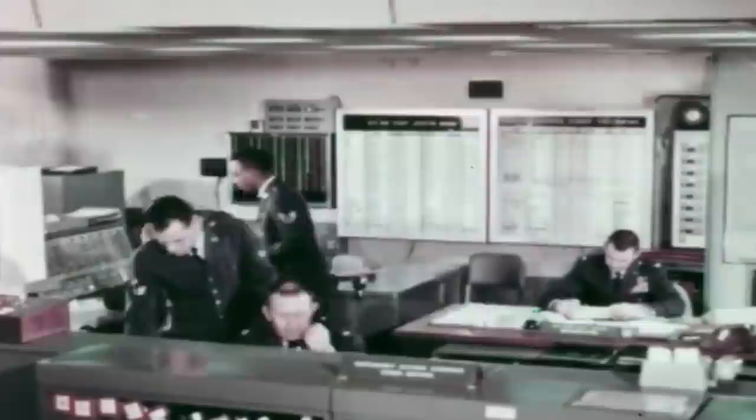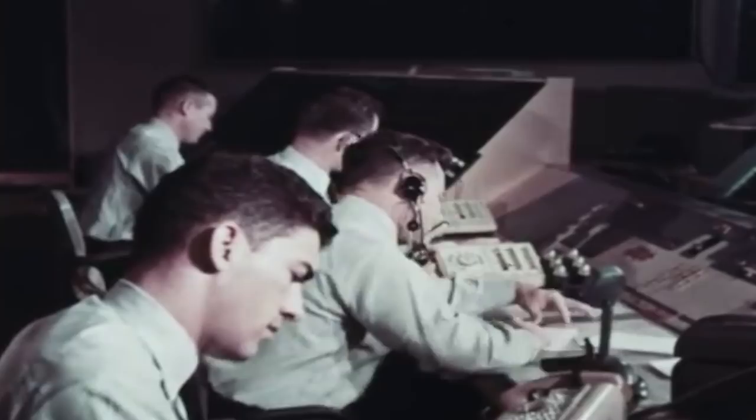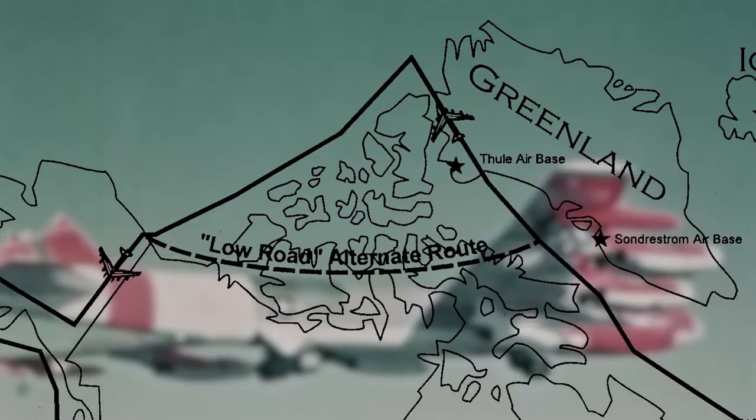The 1968 accident at Thule Air Base spelled the end for a US Air Force mission known as Operation Chrome Dome, which had begun in 1960 and was run through the Strategic Air Command. This Cold War alert program was responsible for sending B-52 Stratofortress aircraft with thermonuclear bombs on continuous flights along the USSR border.